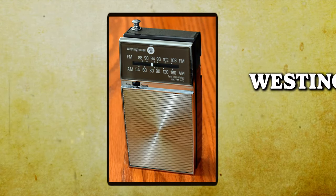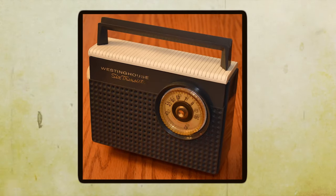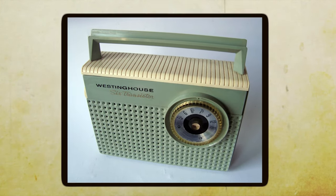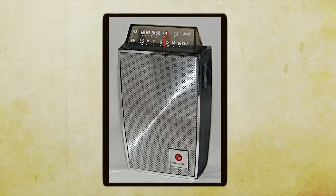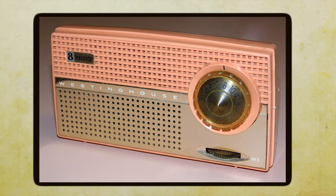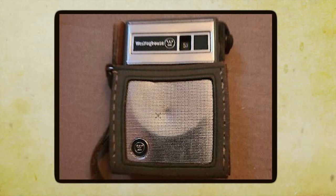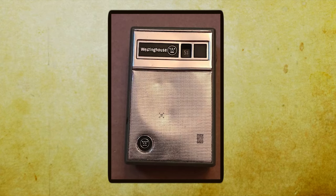Westinghouse Portable Radio. Back in the day, the Westinghouse Portable Radio was the bee's knees when it came to enjoying music on the go. In the mid-20th century, we didn't have all these fancy digital devices we have today. If you wanted to listen to music while you were out and about, you had to rely on good old analog technology. The Westinghouse Portable Radio was a real marvel — compact and lightweight, which made it easy to carry around. It had a rugged and durable construction, perfect for folks who like to take their tunes outdoors.